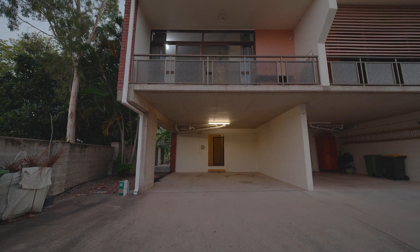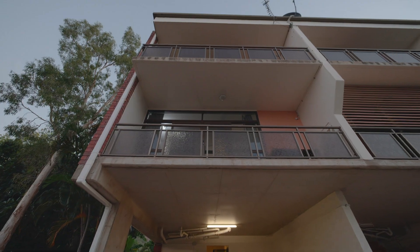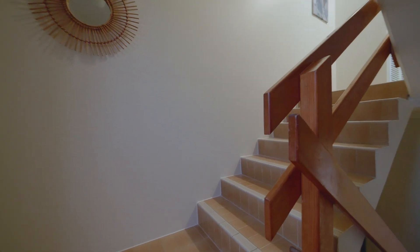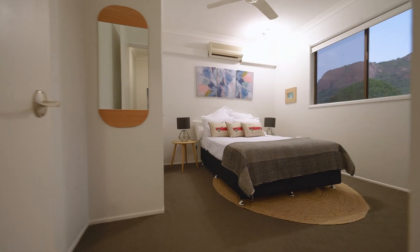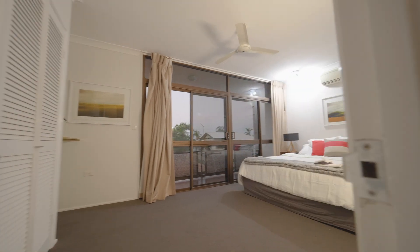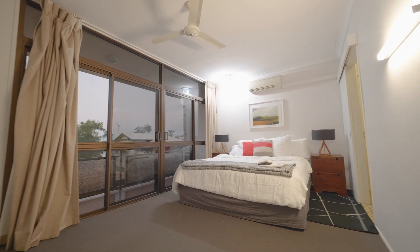There's a covered carport for two cars on the ground level and an entryway directly into your apartment. As you climb the stairs you have beautiful views to Castle Hill, and on the next level up you'll find two really well-appointed bedrooms and bathrooms. The master bedroom has a lovely balcony looking out to the view, also enabling wonderful cooling breezes to come through all night long.